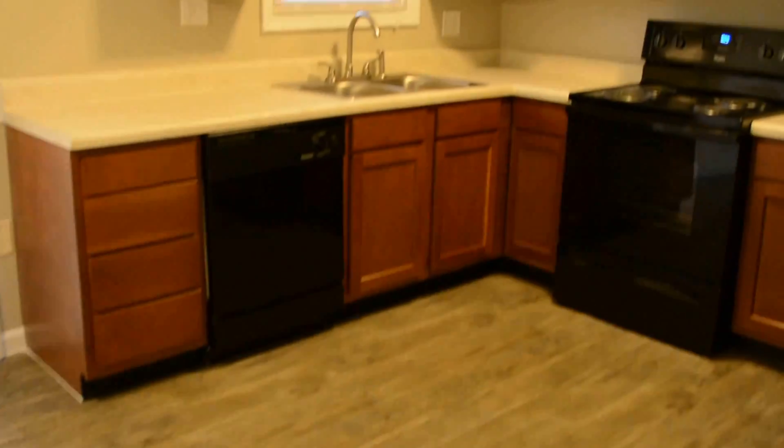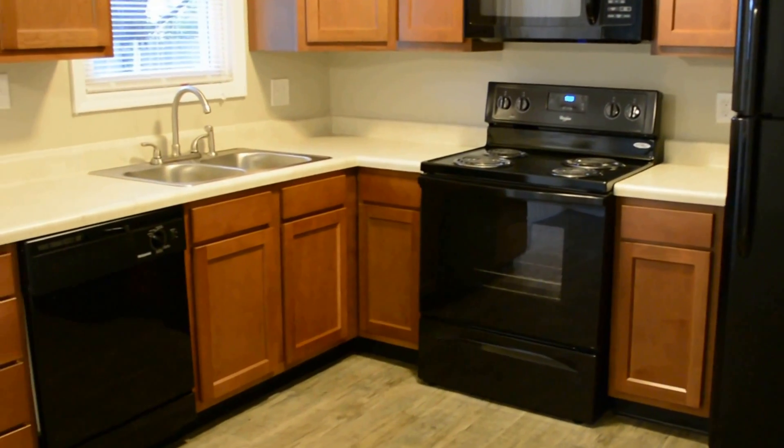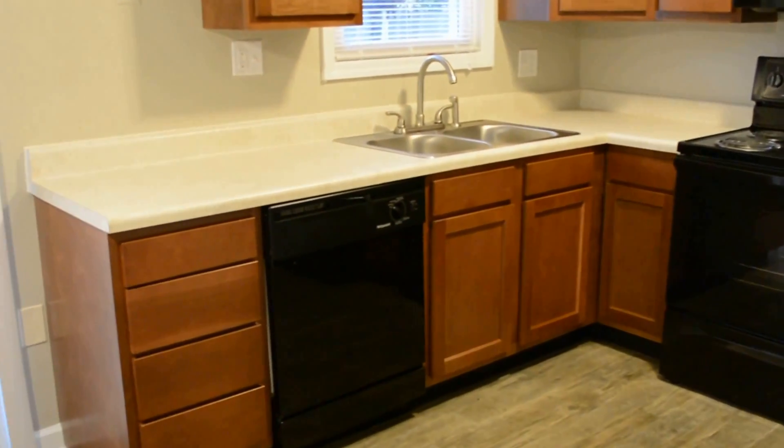We have the dining area off the kitchen. All new kitchen — new cabinets, new appliances. We'll put a cabinet-mount microwave in, new countertops, sink and faucet, and garbage disposal.